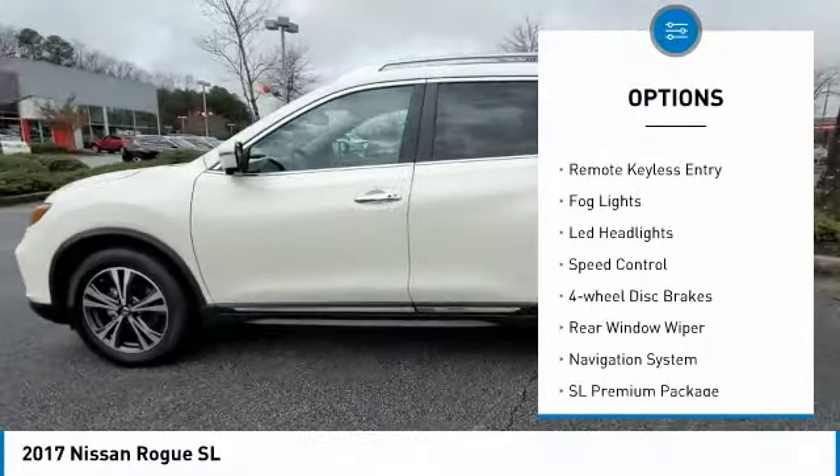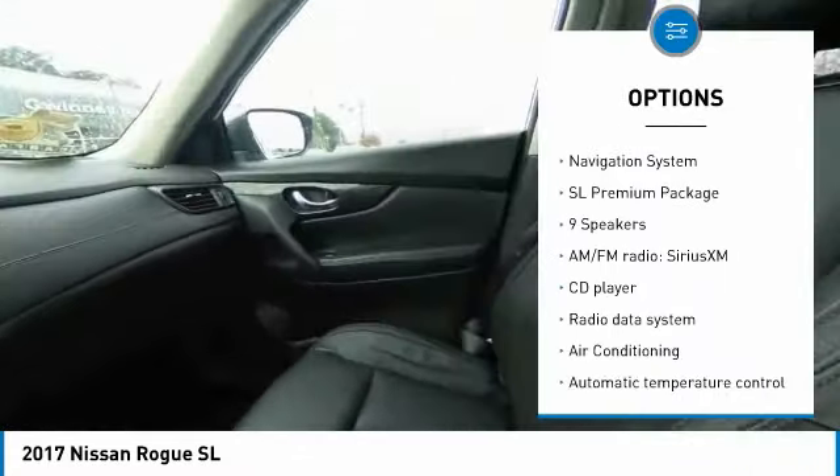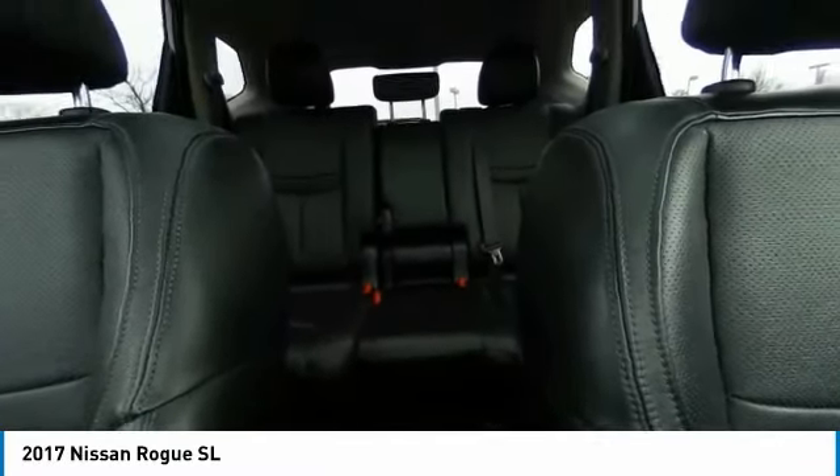power lift gate, brake assist, traction control, remote keyless entry, fog lights, LED headlights, speed control, four-wheel disc brakes, rear window wiper.